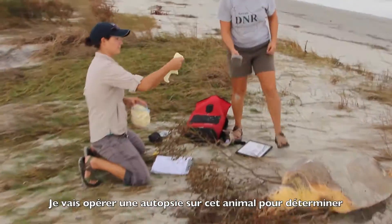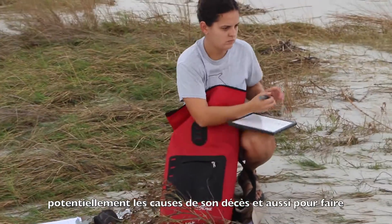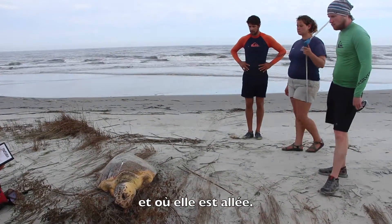I'll just be performing a necropsy on the animal to determine potentially why it passed away and to collect any extra data we can about what it's been eating and where it's been.